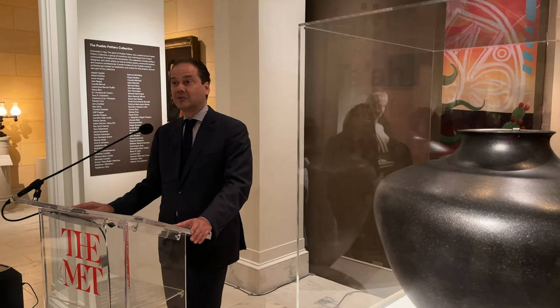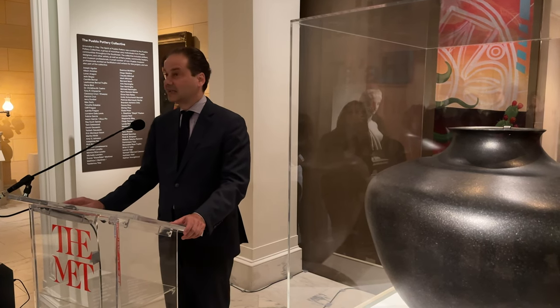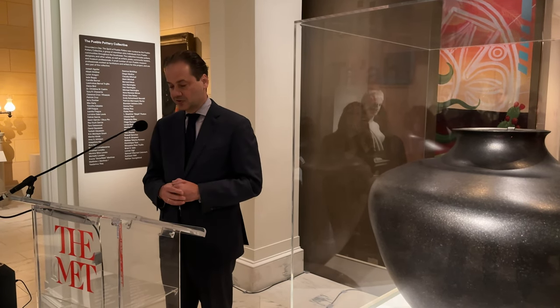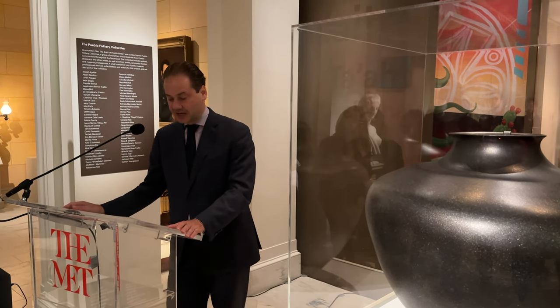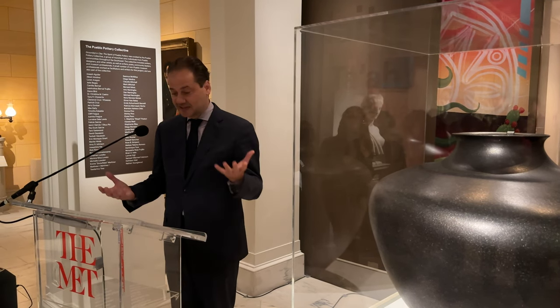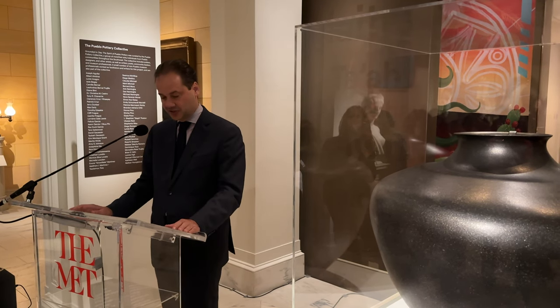I also want to recognize the Met staff who have supported this project from the start — an incredible exhibition team. Everyone has worked on making this possible, especially the team of the American Wing and Silvia Young, the Lawrence A. Fleischman Curator in Charge of the American Wing. This was obviously done together with our colleagues at the School for Advanced Research and the Wilczek Foundation.